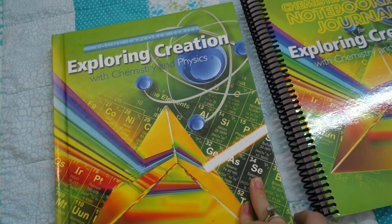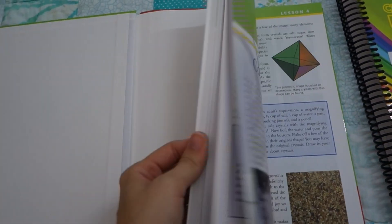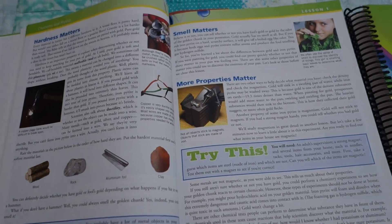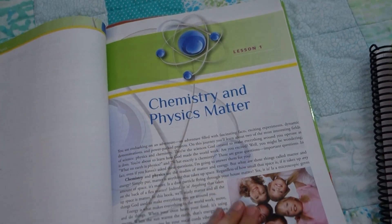Not that a kindergartener couldn't join in — they absolutely can. But this isn't something that's specifically targeted at the typical kindergarten level. If you have an exceptional five- or six-year-old who is very scientifically minded, there are always going to be exceptional cases. But in general, this is not going to be something that's going to work for your very young students.